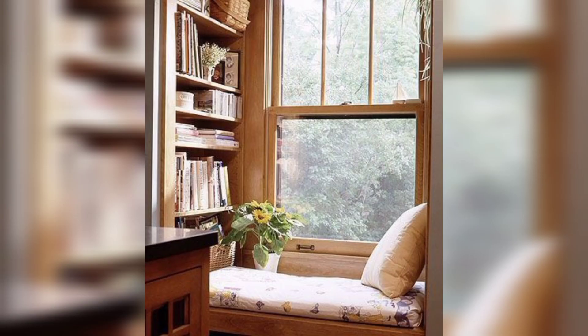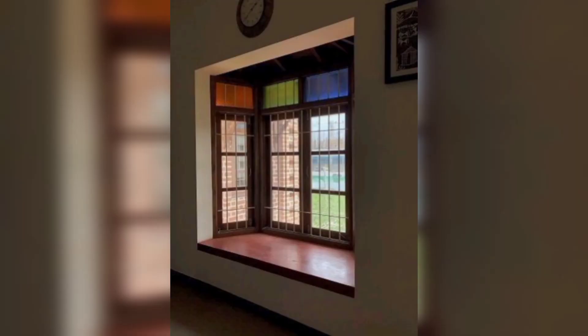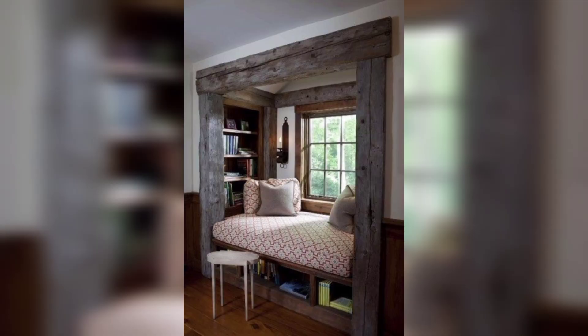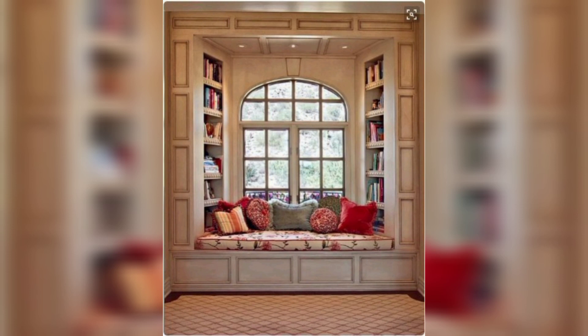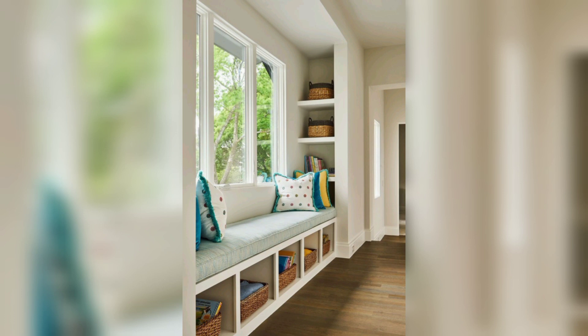Window seat with storage baskets: you can use storage baskets or bins beneath the window seat. This option allows for flexibility and easy organization — you can easily move or rearrange the baskets as needed.